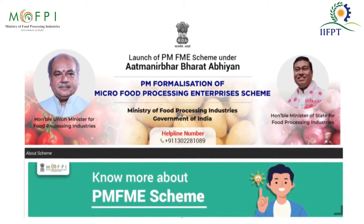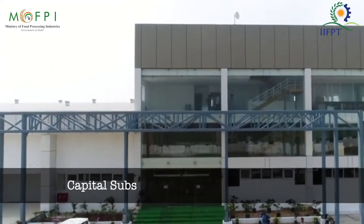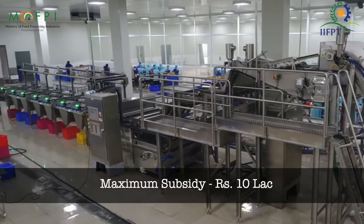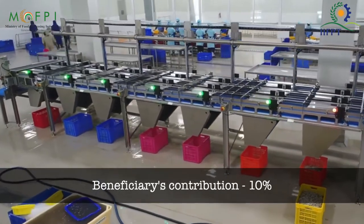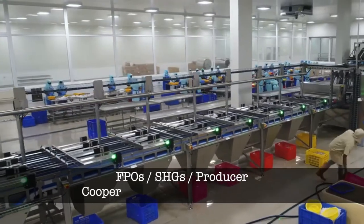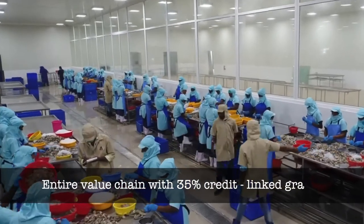Under the PMFME scheme, micro food processing enterprises planning to promote their enterprises can avail credit-linked capital subsidy at 35% of the project cost. The maximum subsidy can be up to rupees 10 lakh per enterprise. The beneficiary's contribution should be a minimum of 10% and the remaining amount should be loaned from the bank. The scheme will also assist FPOs, SHGs, and producer cooperatives for capital investment along the entire value chain with 30% credit-linked grants.